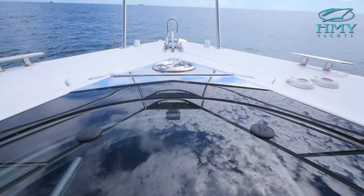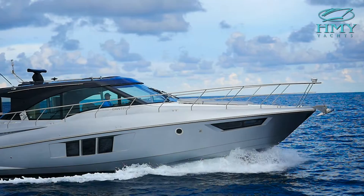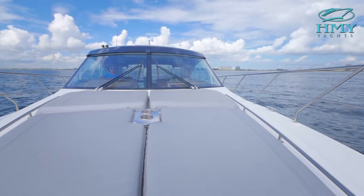Hi, I'm George Ivey, sales professional with H&Y Yachts. We're here today on the 45 Cruisers Cantius Black Diamond Edition. Cruisers is a family-owned company built in America using American craftsmanship. Their product is built with a modern style, quality craftsmanship, and a modern flair.